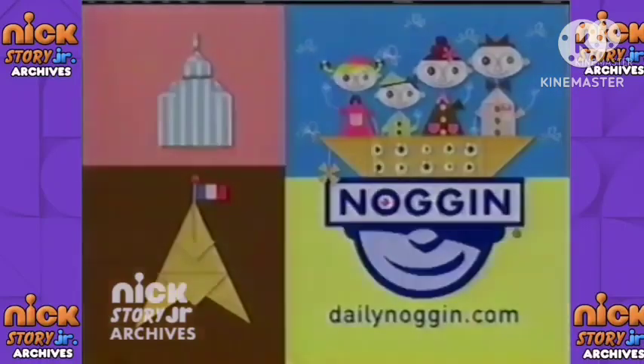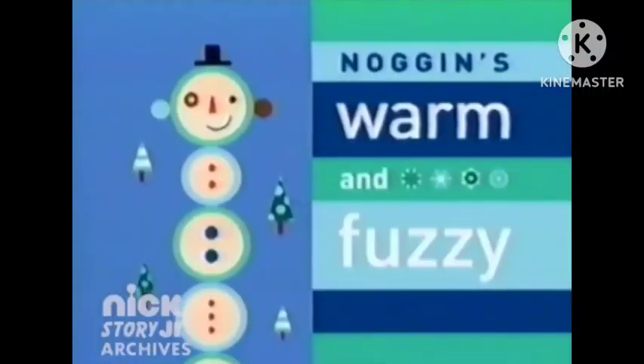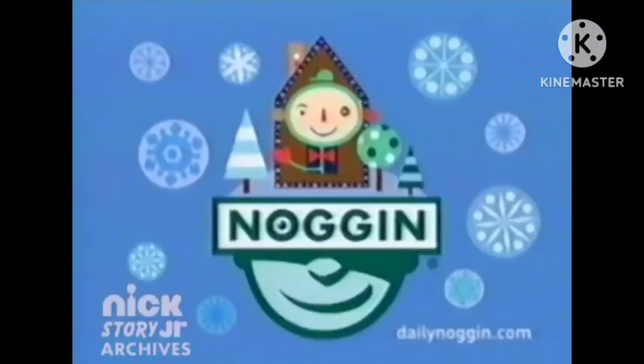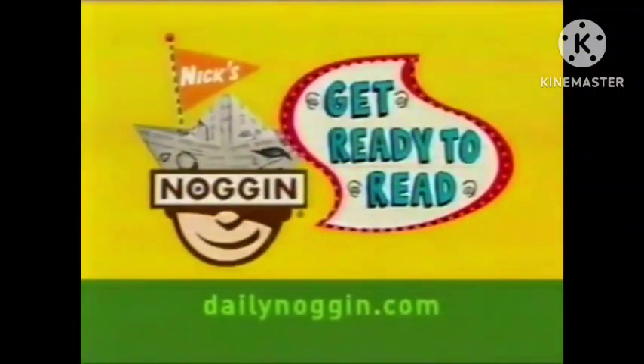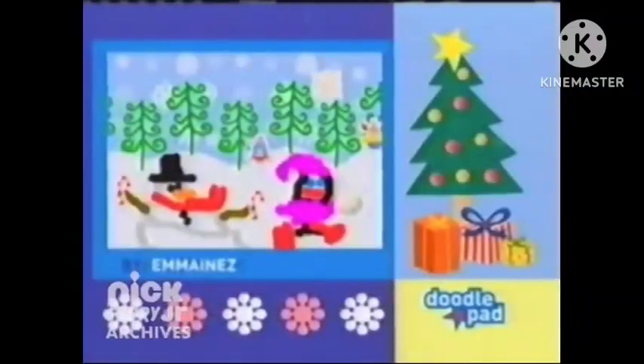It's warm and fuzzy all month long, only on Noggin. September is Get Ready to Read Month on Noggin — on TV, on video on demand, and at dailynoggin.com.